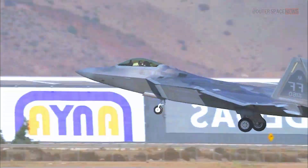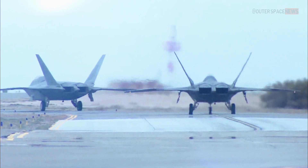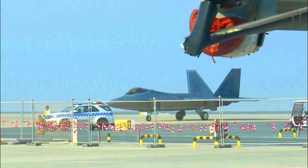The F-22 Raptor is a fifth-generation stealth air superiority fighter jet developed by the United States. It possesses several key features that set it apart from other aircraft. Here are its main characteristics.